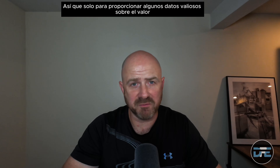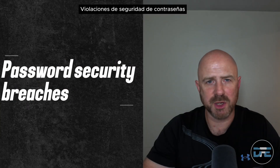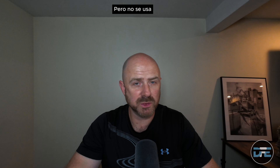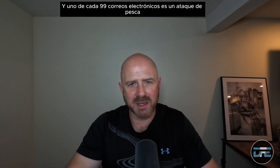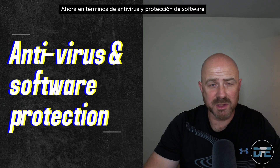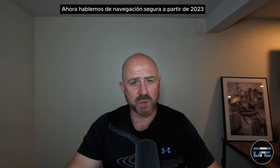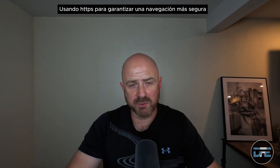Those man-in-the-middle attacks led to unauthorized withdrawals and compromised personal information. To provide some valuable data: 81% of data breaches are caused by weak or reused passwords. 60% of vulnerabilities had a patch available but not applied. 96% of phishing attacks arrive via email, and 1 in 99 emails is a phishing attack. Antivirus software detects and blocks 75% of new threats on average, but regular updates are crucial for maintaining this. As of 2023, 95% of all web traffic on Google Chrome is encrypted using HTTPS.